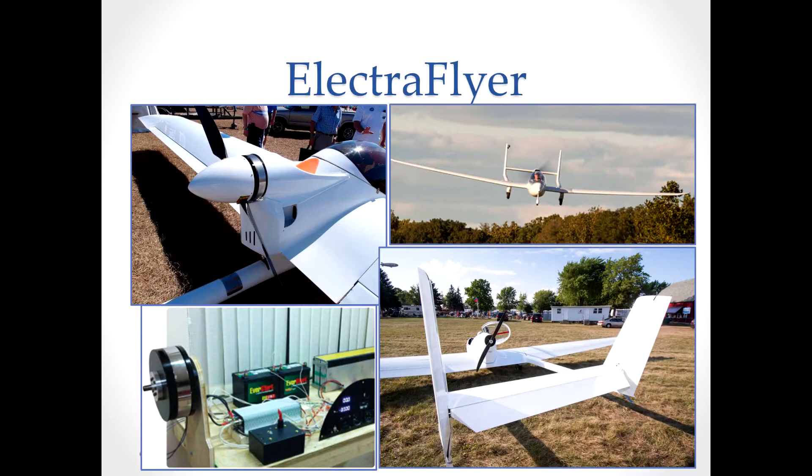This is the Electroflyer ULS from Randall Fishman with a brushless motor of his design and test batteries. It's a beautiful little plane — a Czechoslovakian design.